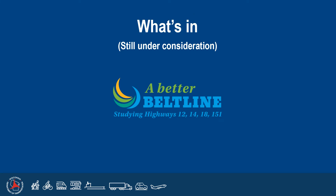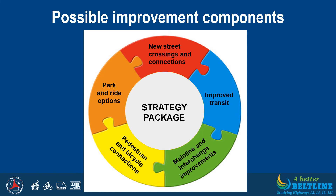The PEL study is now investigating different improvements at specific locations along the Beltline that, when combined, will address the study goal and objectives. We are calling these components, and they include: new local road crossings or connections, such as constructing a new bridge over the Beltline; improved transit; mainline and interchange improvements; pedestrian and bicycle connections, such as constructing a new path to connect areas along or across the Beltline; and park and ride options, such as adding a new park and ride lot near a Beltline interchange. The PEL team will assemble various components into strategy packages representing the long-term vision for the Beltline corridor, to be presented at a future public meeting.